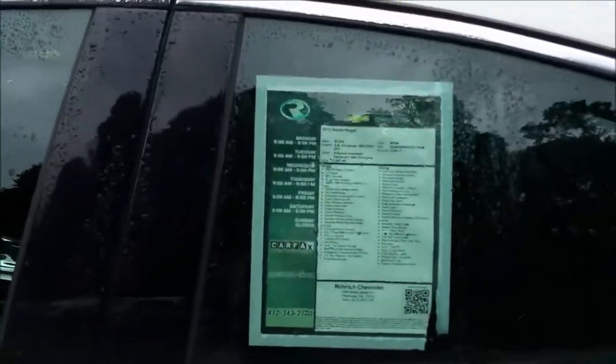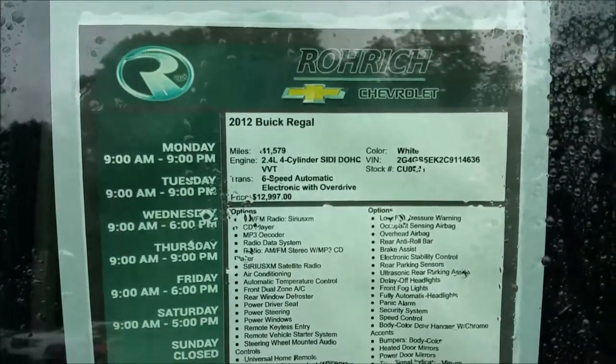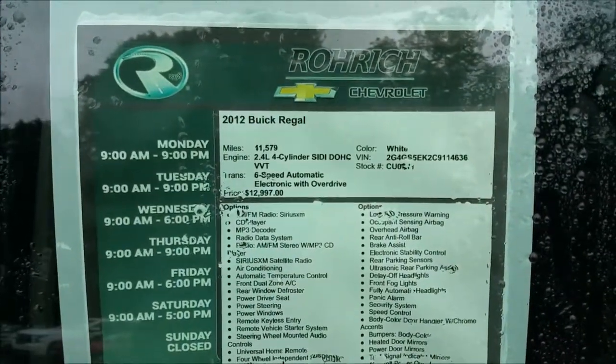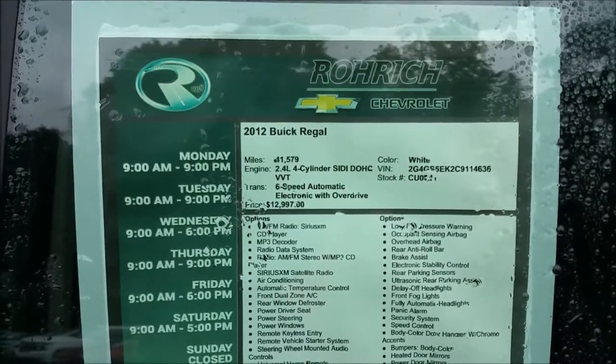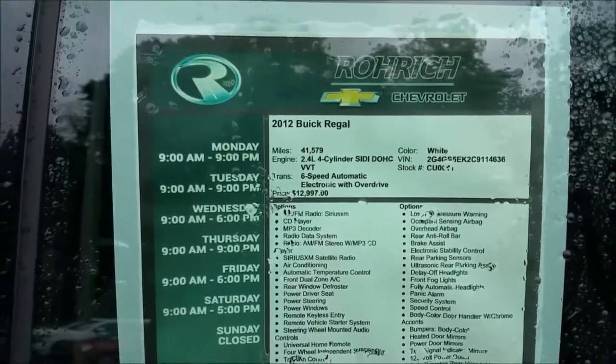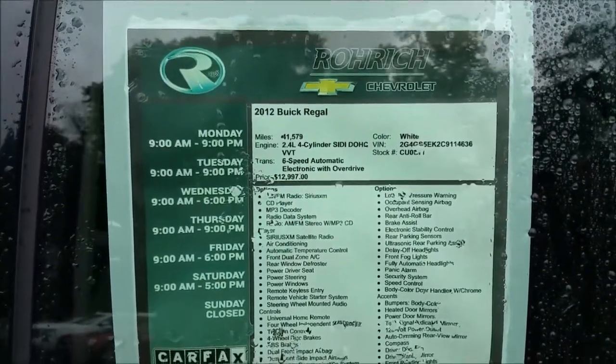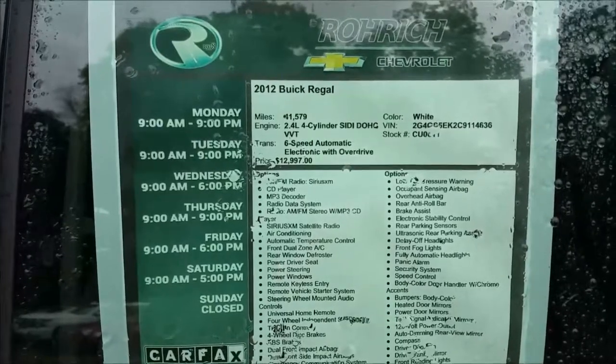Let's take a look at the window sticker here on this used car. 2012 Buick Regal. It's got that 2.4 liter 4 cylinder, spark ignited direct injection, dual overhead cam, and also has variable valve timing — so it has a lot of power when you need it and fuel economy when you're just cruising. 6 speed automatic transmission.